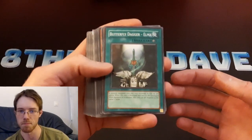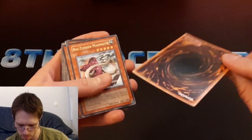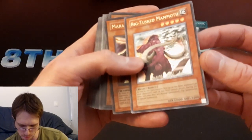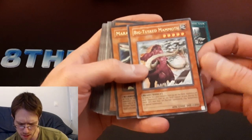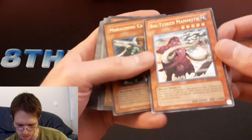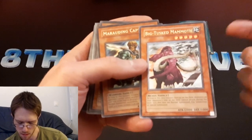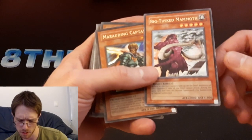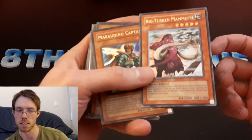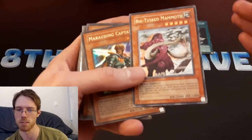Let's get into this. We've got this first edition Butterfly Dagger Elma — it's pretty cool — from Dark Crisis. Big Tusk Mammoth. I've actually never opened this set. Flaming Eternity or something? So I guess this is an ultimate rare. This set came out shortly after I stopped playing. When I was a kid I stopped in 2005, maybe 2006. The last set that I ever opened was Rise of Destiny — the one that comes after Ancient Sanctuary.